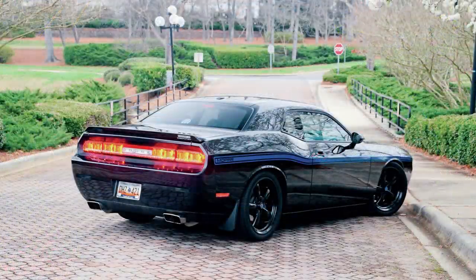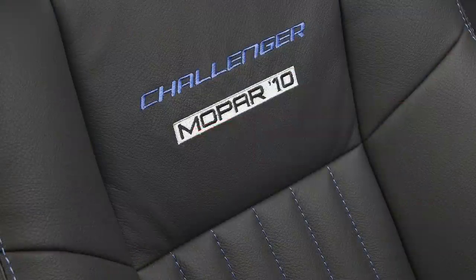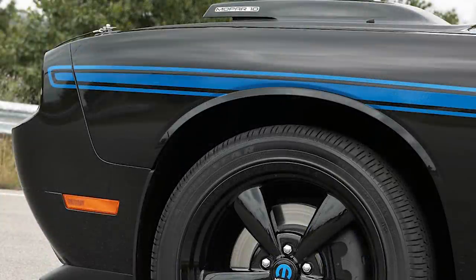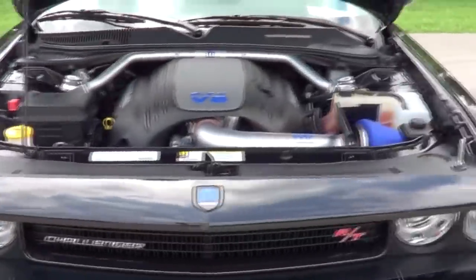Overall, the Mopar 10 is an awesome package. Mopar intentionally chose not to use the top-of-the-line SRT8, instead offering RT buyers something very few others could own, increasing the appeal. Fast forward over 10 years, and while Challengers are everywhere, you probably haven't seen a Mopar 10 in person because they've become so rare. Today, low-mileage ones are listed for above $30,000.